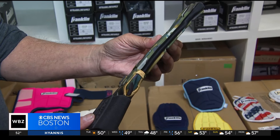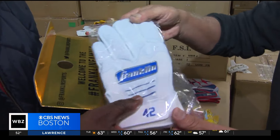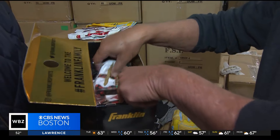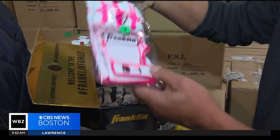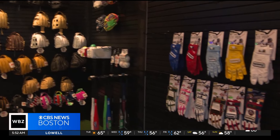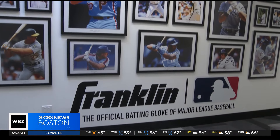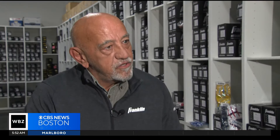There are also special gloves for different highlighted days on the Major League Baseball calendar: Jackie Robinson Day, Armed Forces Day, Memorial Day. All of this being done by a local company in Stoughton, and all their attention to detail is hitting a home run with the big leaguers. There are certain players that really make it special — you can see how genuine they are and how excited they are to work with you. That's really what makes it fun.